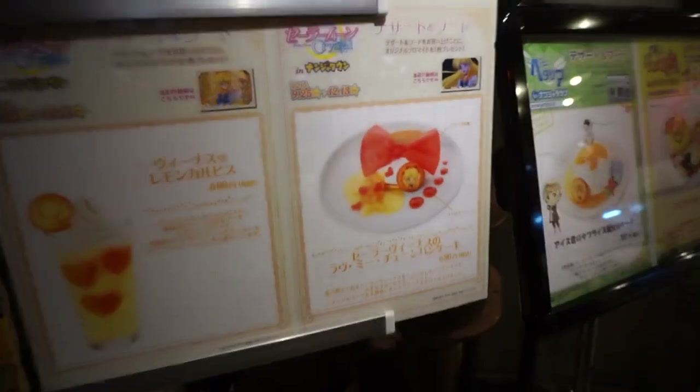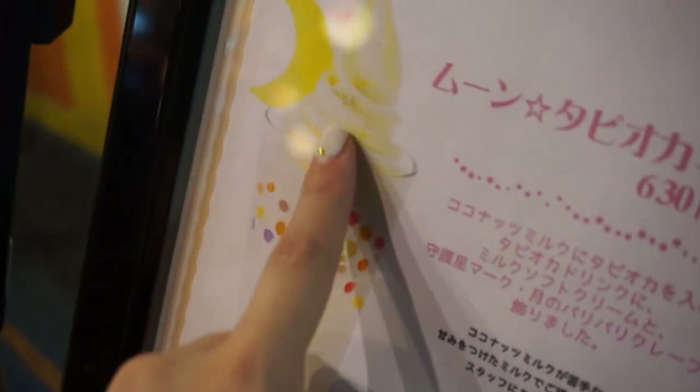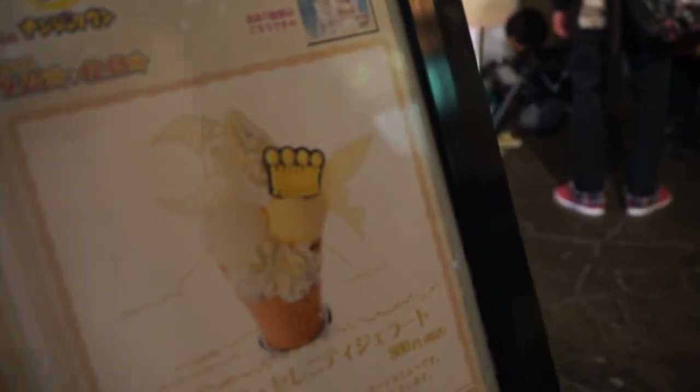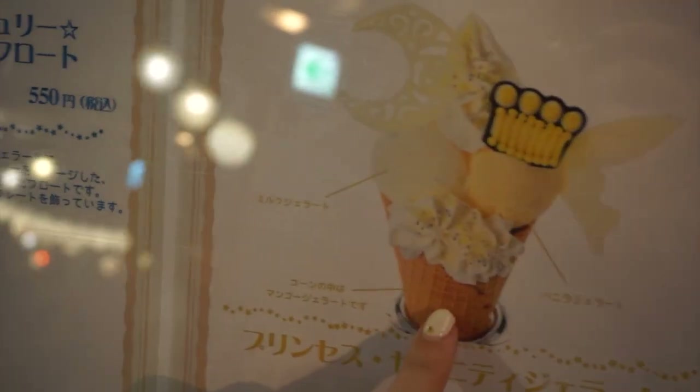Sailor Moon pancakes! So each different store in here is selling Sailor Moon stuff. This is an ice cream store with ice cream and tapioca milk with ice cream on top — it looks really good. The size is so cool! Oh, and there's gelato too — Princess Serenity Gelato and Mercury Float. That's so pretty!